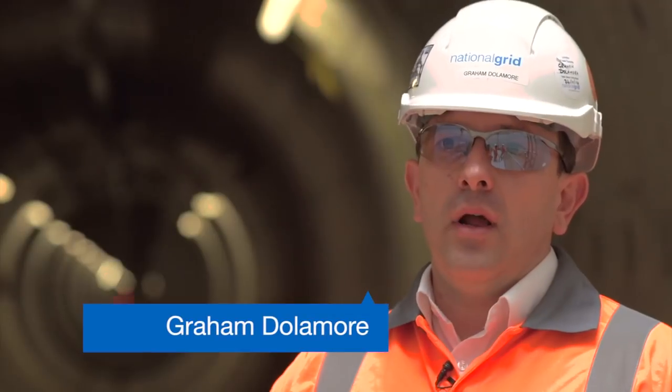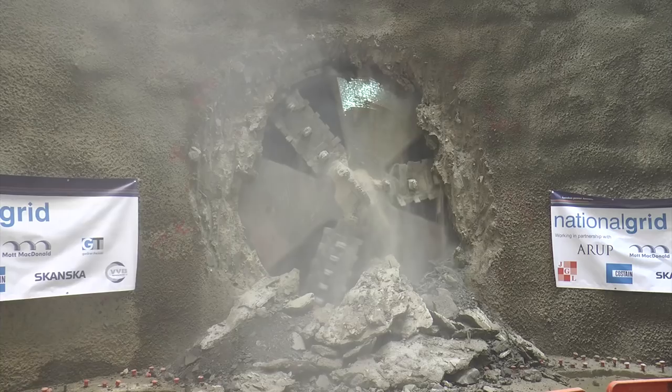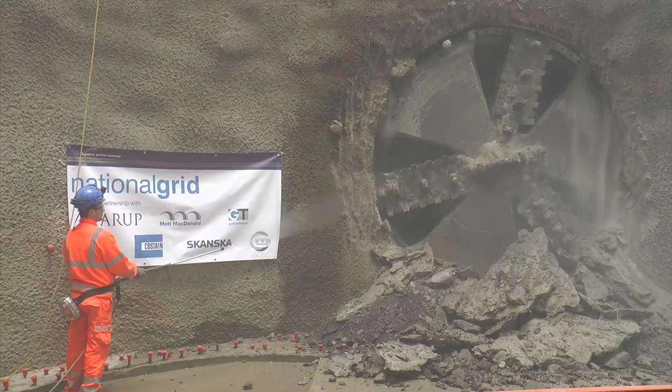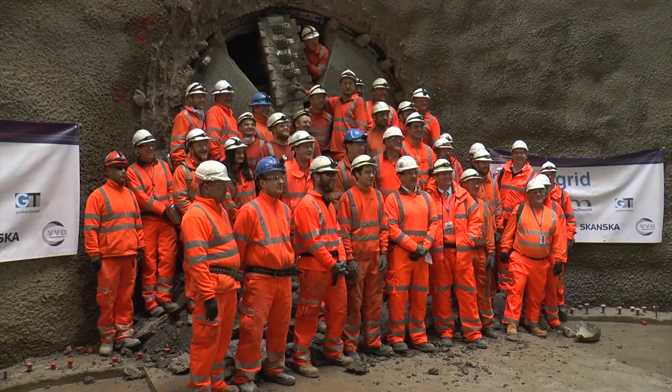We are here at our Kensal Green site. This is where our three metre tunnel boring machine Evelyn broke through, completing our 32 kilometres of tunnelling underneath the streets of London. This allows the north-south section for cabling activities to commence, and we have also seen the first phase of our commissioning take place.